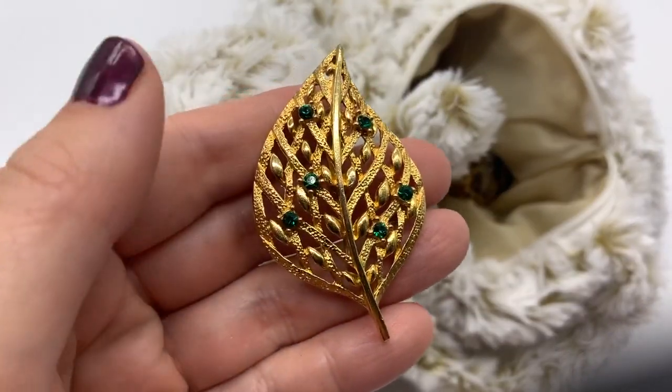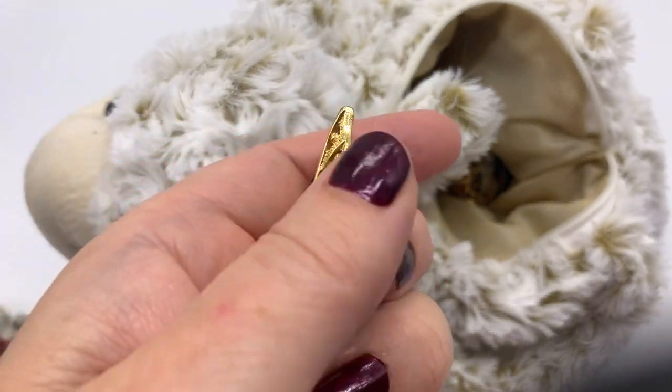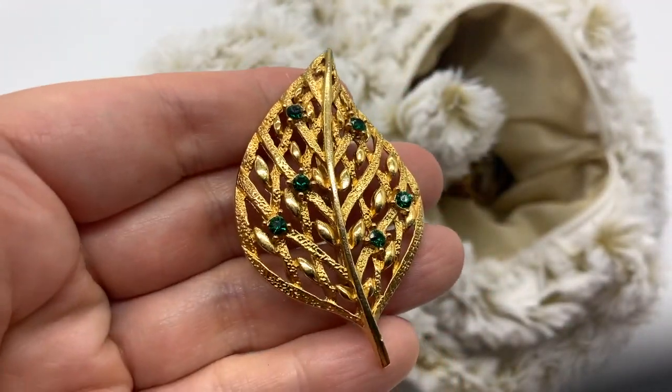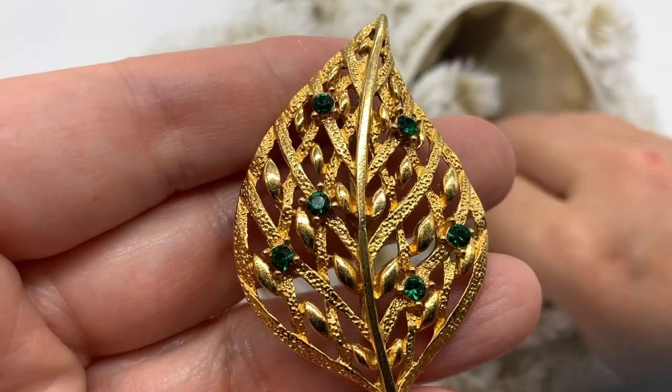You've got some really great blingy stuff here. Well, that's pretty. That's a very pretty little leaf pin. I don't think that's signed - it has some nice green rhinestones. Pretty.